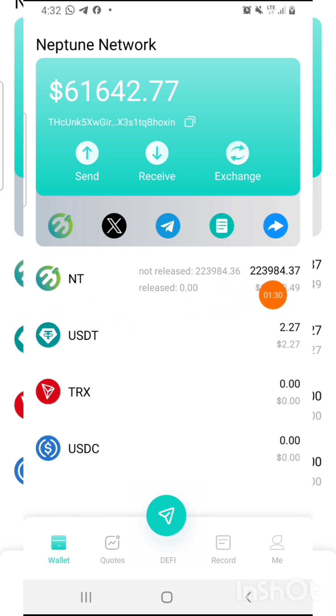To get your NT tokens releasing, deposit a minimum of 10 USDT — you can also deposit TRX. Grab this opportunity and be the first to collect 4000 NT tokens before they close the promotion. Leave a nice comment, join our WhatsApp and Telegram group. Thanks a lot for watching, bye for now.